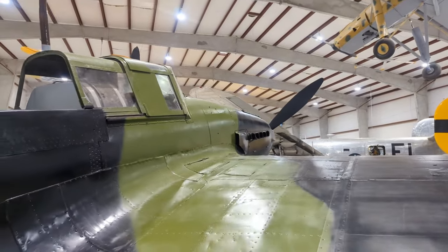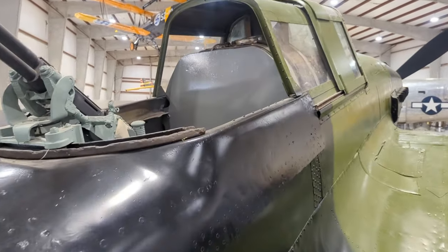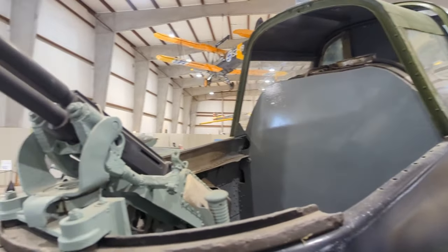The cockpit — if you notice — the front windshield is made out of laminated armored glass. The thing is ridiculously thick.